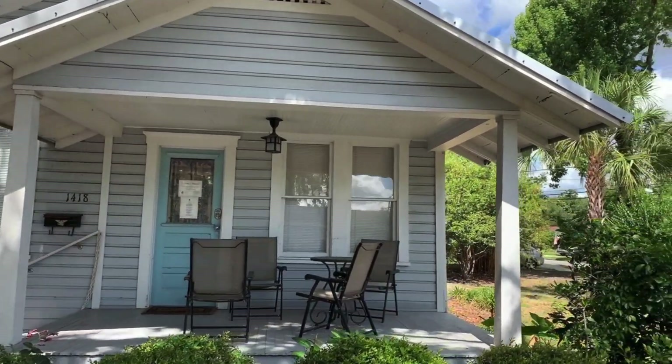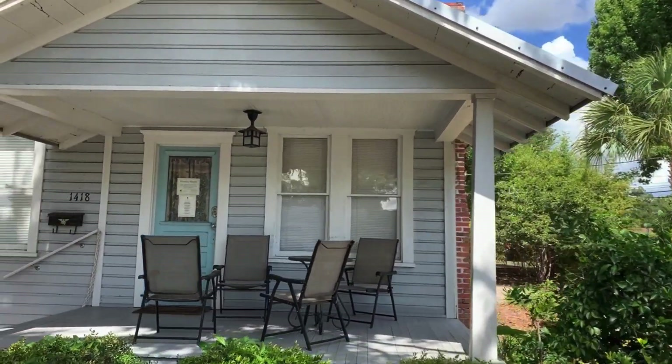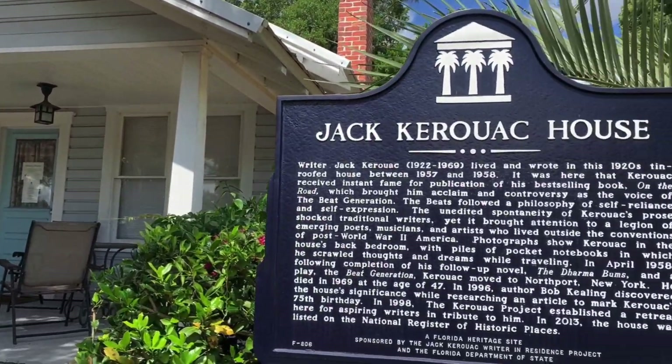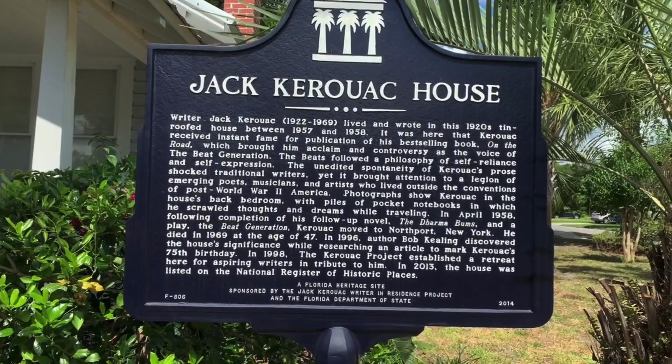The Kerouac Project provides four residencies per year for writers to have the opportunity to stay for three months here in Jack Kerouac's former cottage.